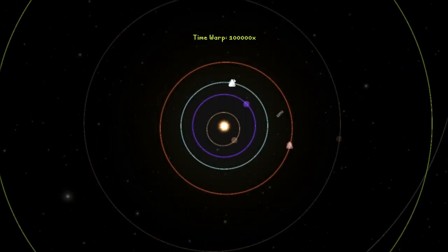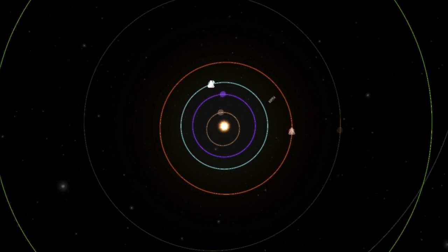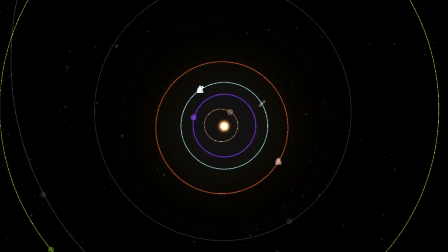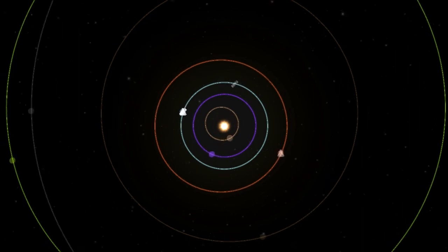Hey guys, Harv here, and welcome back to Kerbal Space Programme. This is the third and final part of our interplanetary shenanigans. The status of our mission is that we have our lander safely down on Juna, and we have our command module safely in orbit around Juna. So what's left? We need to get them back home.